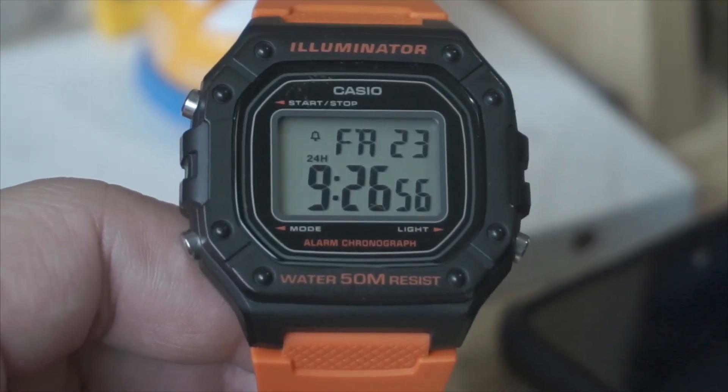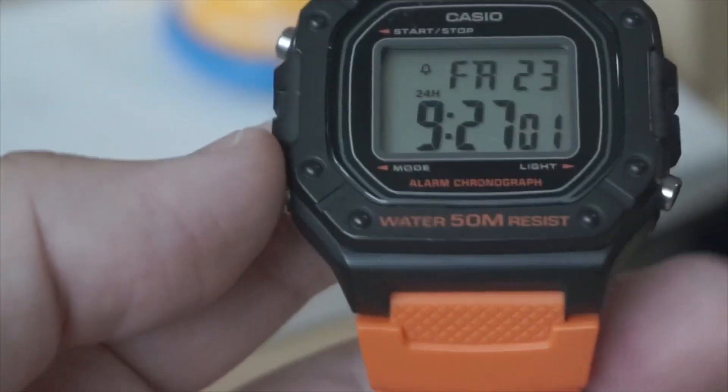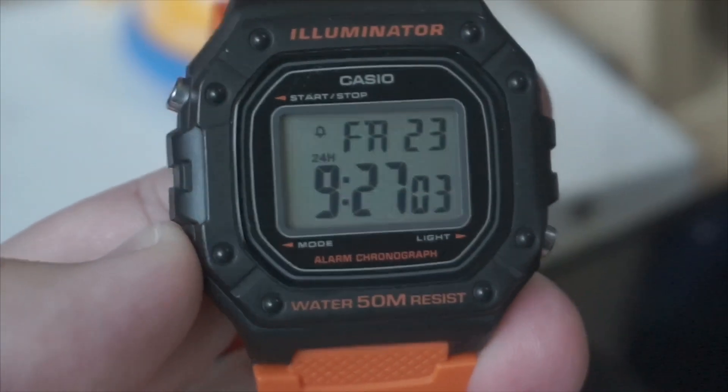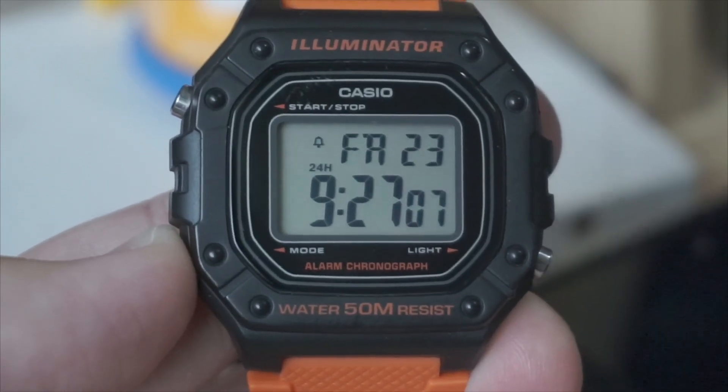Durability. Built to last, the watch features a shock-resistant design and 50-metre water resistance, making it suitable for everyday wear and light water activities.